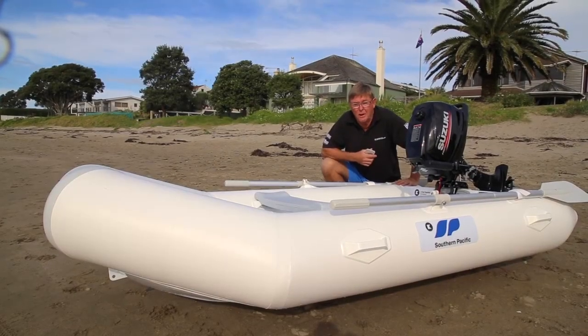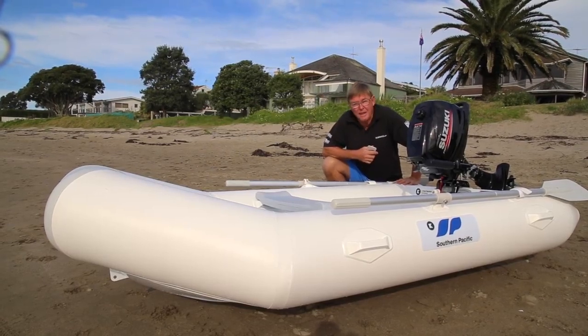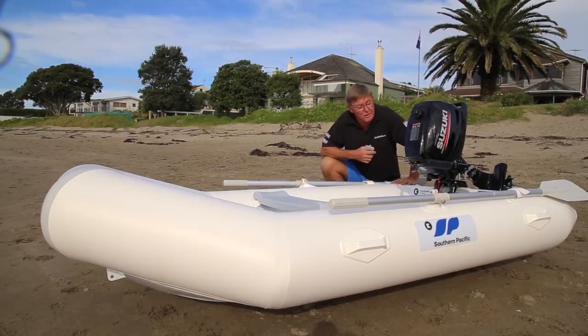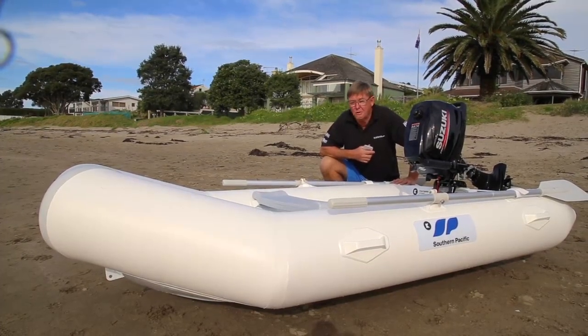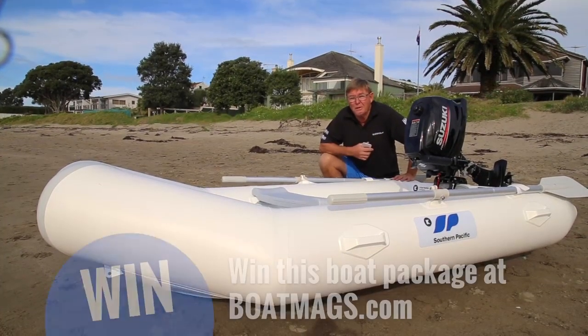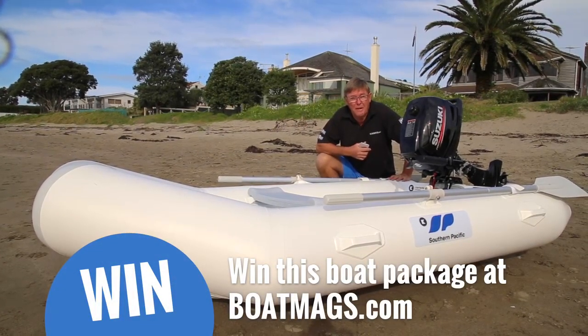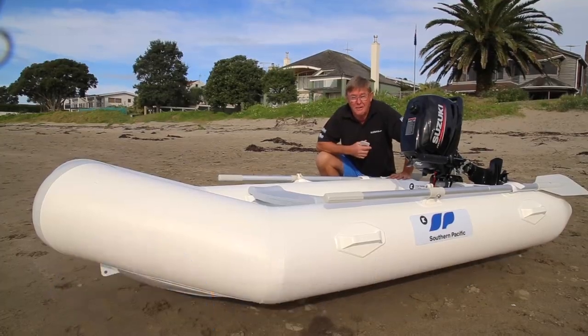Barry Thompson for BoatMags.com. Today we're looking at the Southern Pacific 260 Puffin RIB and the new Suzuki four-stroke four horsepower. This whole rig is worth over $7,000, and you can win it by subscribing on BoatMags.com for as little as $7.